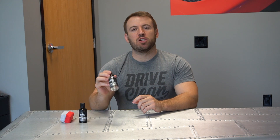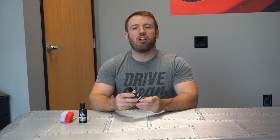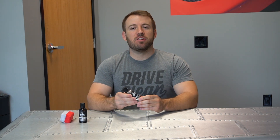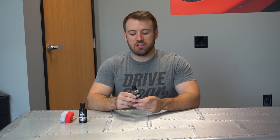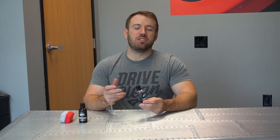Hey everybody, Tim Coates here with Ethos Car Care. Today I want to talk about our ceramic matrix coating. This is something we've been working on for several years and has been in development and real-world testing in our own detail facilities. The results we're seeing are fantastic, and I want to talk more about why we released this product and where it fits in our lineup.